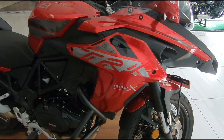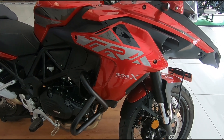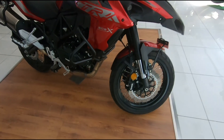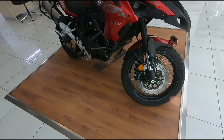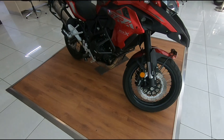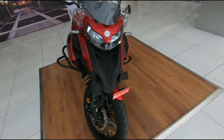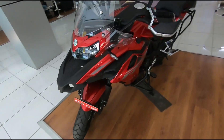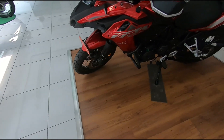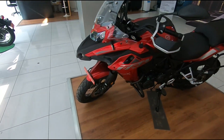I've just walked into the Benelli showroom to look at the TRK502X. This was just launched about a month back and it's priced competitively — about 5.19 lakhs ex-showroom, which is 6.95 lakhs on road in Bangalore. This is a lot of bike for the money.